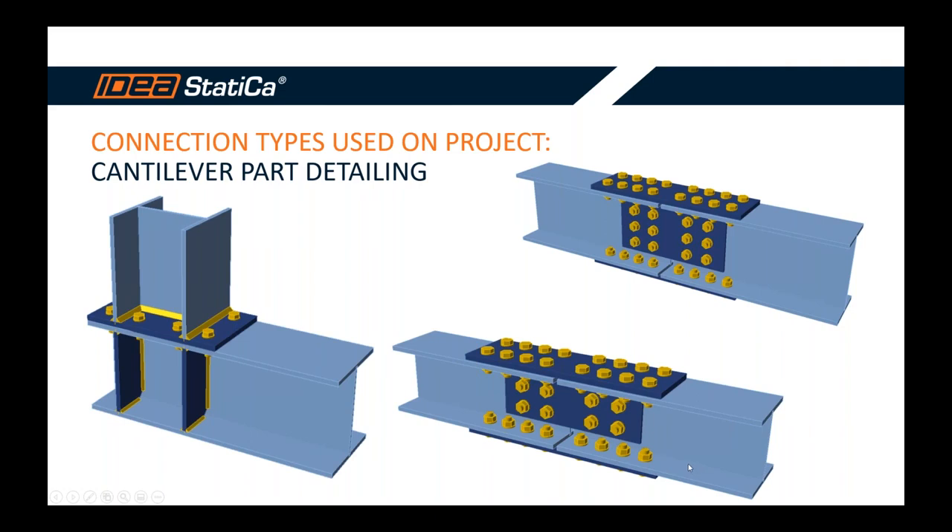That was all from my side. There's a question: how long was the cantilever? If I remember correctly, something like 14–15 meters, with four trusses holding the cantilever. It was five years ago so it's hard to be exact, but something like that.